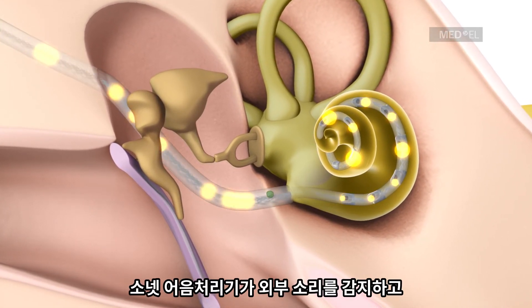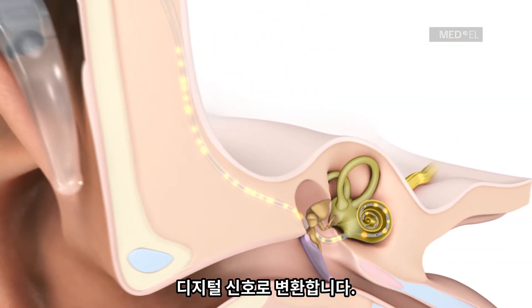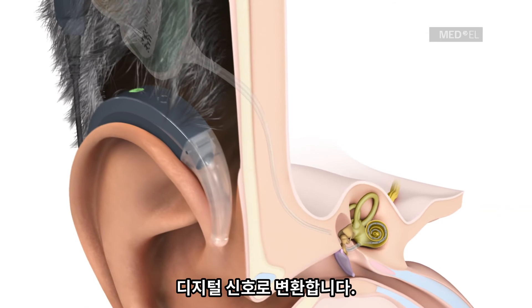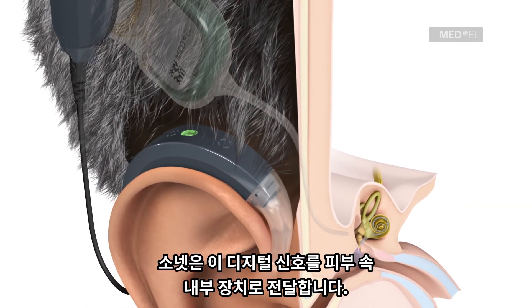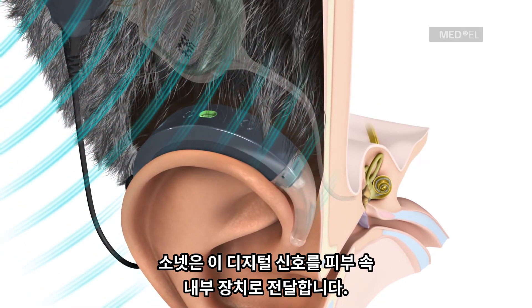To achieve this, the Sonnet 2 audio processor detects environmental sounds and digitally converts them into coded electrical signals. Sonnet 2 then transmits these signals through the skin to the implant by a communication coil.